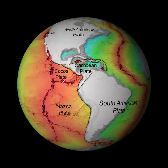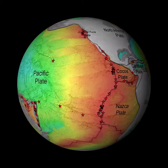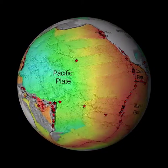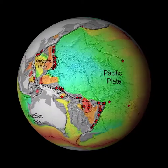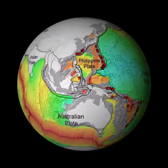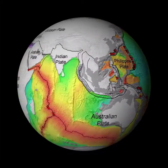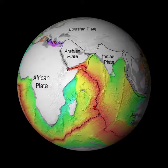Let's look at the age of the seafloor across the whole Earth. Remember, the newest seafloor is red. Can you see where new crust is being produced in all the ocean basins? The mid-ocean ridge is the largest volcanic feature on Earth, and deep-sea vents are distributed along it. As we continue to explore the deep sea, we are likely to find more vent sites with unique life.